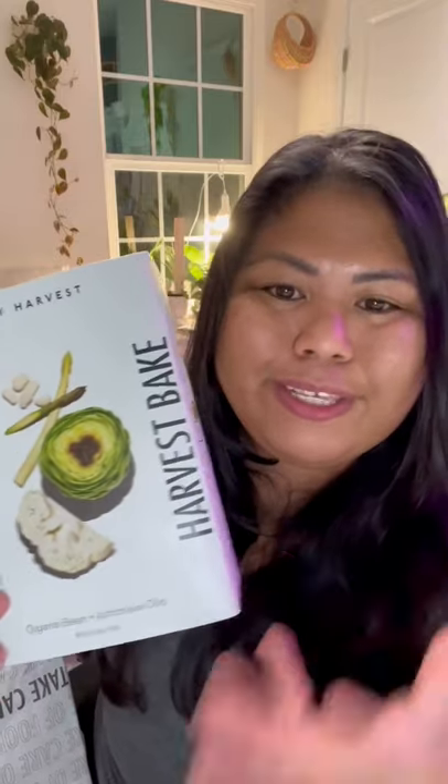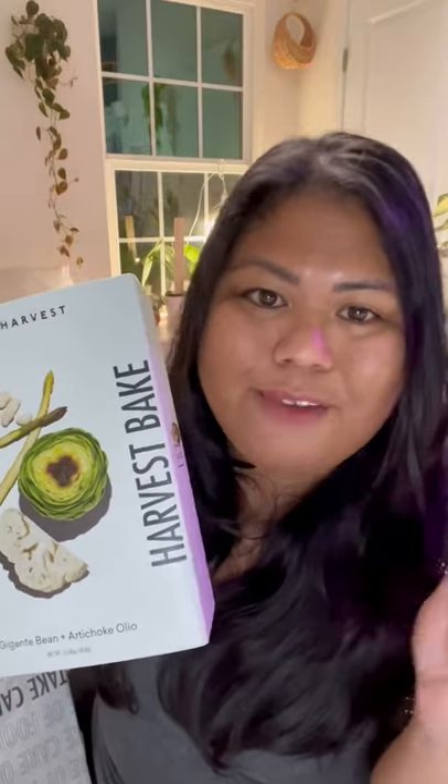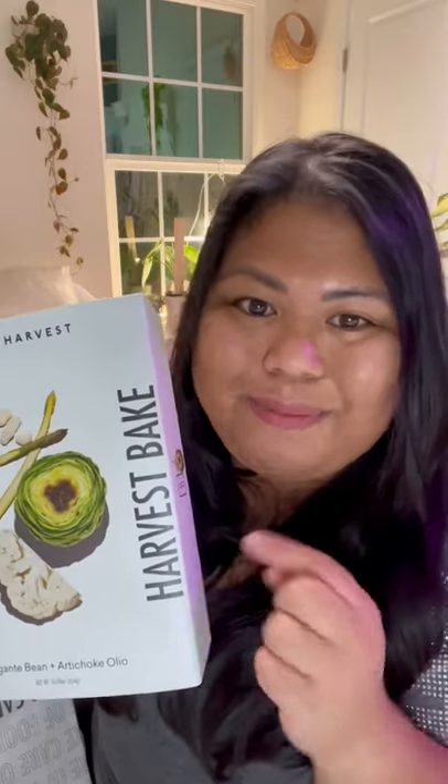If you want to try Daily Harvest for yourself, you can use my code 'my business life' to get up to forty dollars off your first box. The link is in my bio.